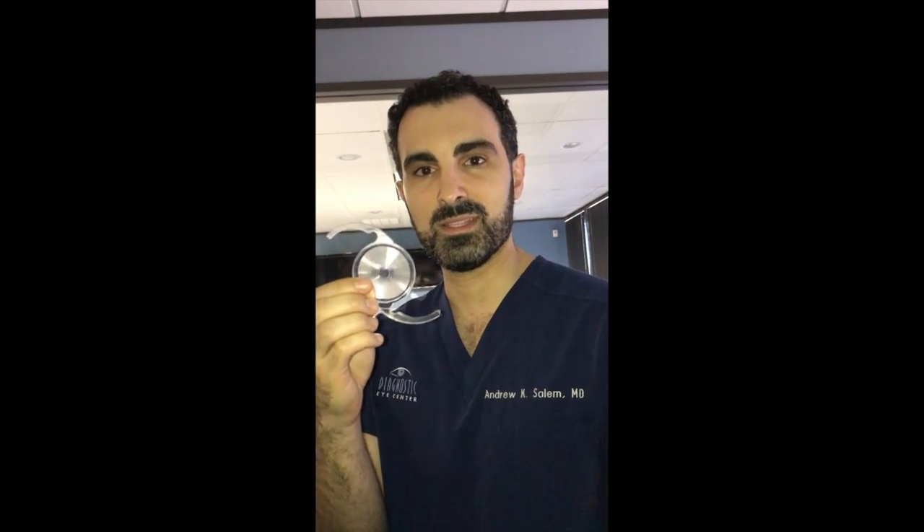Hi, I'm Dr. Andrew Salem, and I'm here today to talk to you about a new exciting lens technology we have for cataract surgery. It's a new class of intraocular lenses that has been around the international community for a few years but was only recently FDA approved in the United States. They're called extended depth of focus intraocular lenses.